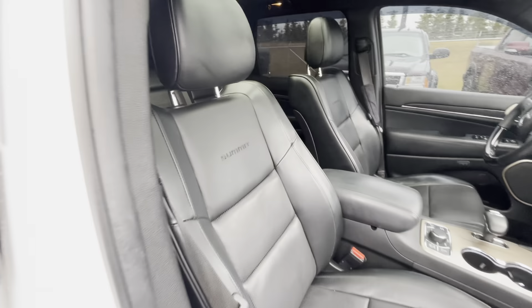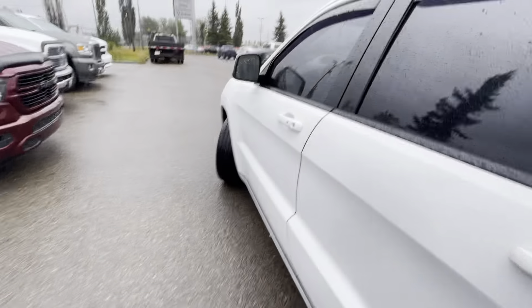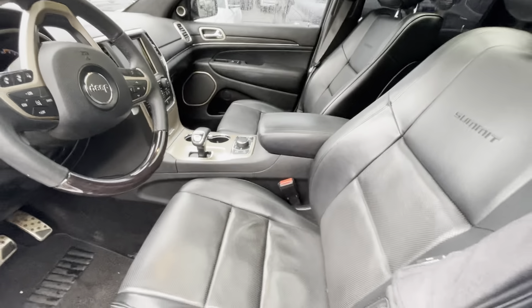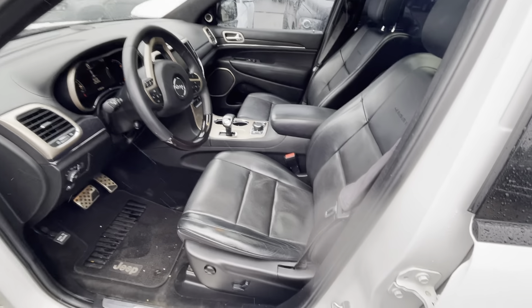The actual interior of this thing is super, super clean. You have that nice Summit badging and the condition of the leather is really, really nice — it definitely has not been abused. In the rear you do have heated seats, a full plug-in, and a couple of USB ports as well.